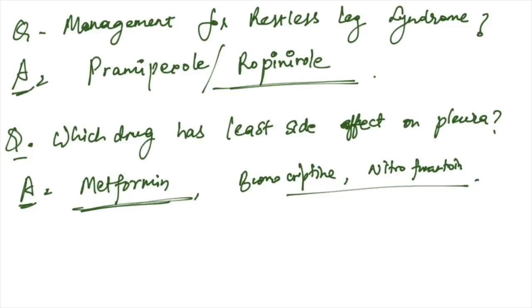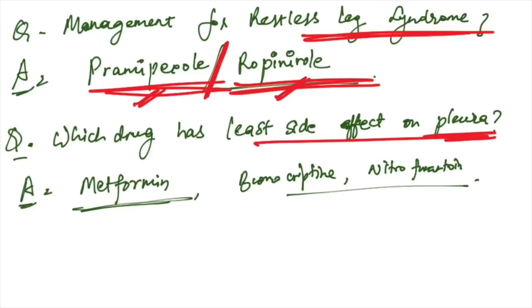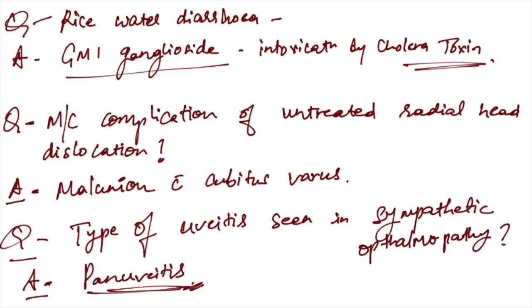Management for restless leg syndrome: pramipexole and ropinirole are the management drugs. Drug with least side effect on pleura: among metformin, bromocriptine, and nitrofurantoin — metformin has the least side effect on pleura.